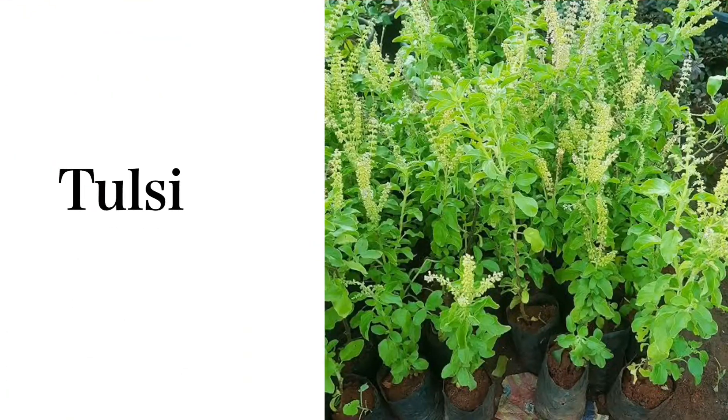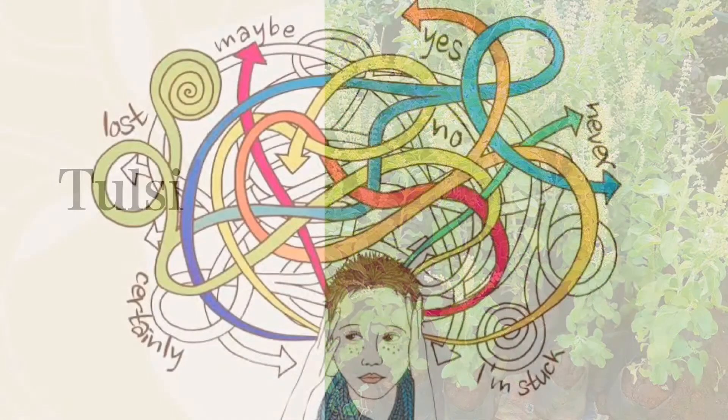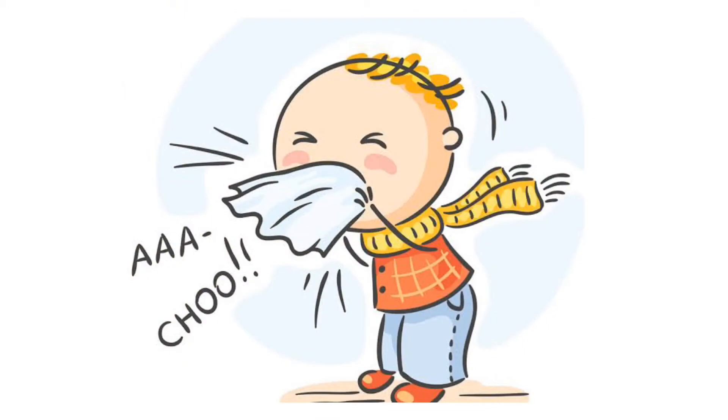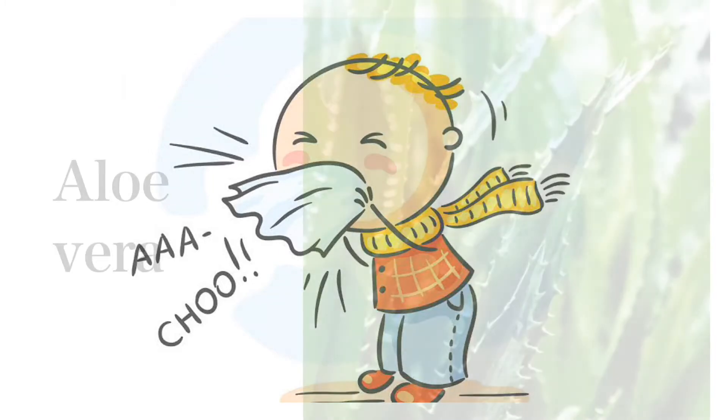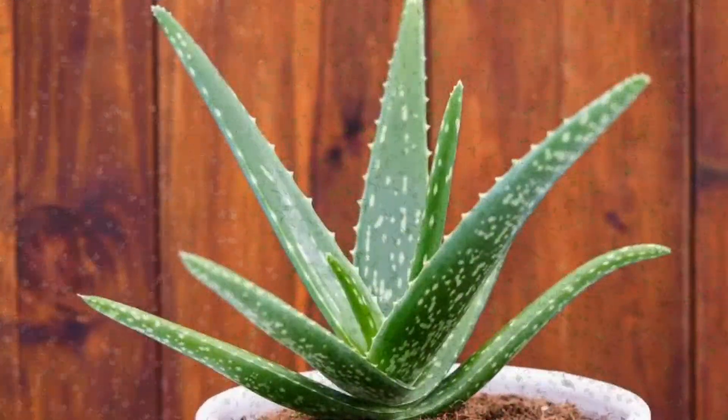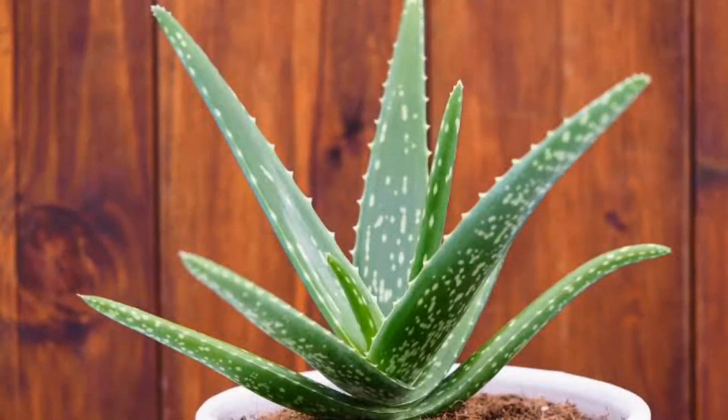Tulsi is a plant many would be familiar with. The leaves of the Tulsi plant emit a characteristic scent that can soothe nerves and help reduce anxiety. Consuming Tulsi leaves has several benefits, such as curing fever, treating the common cold, and sharpening memory.